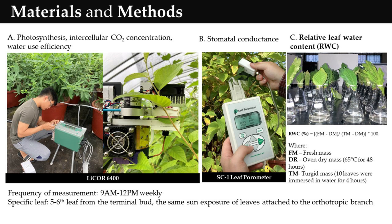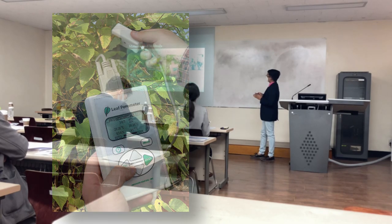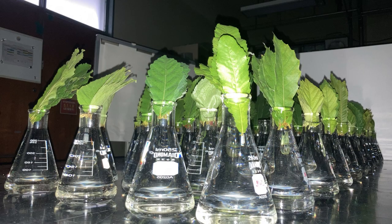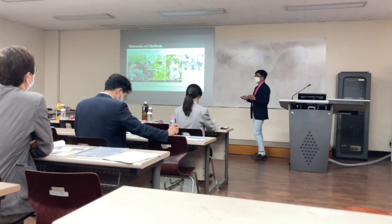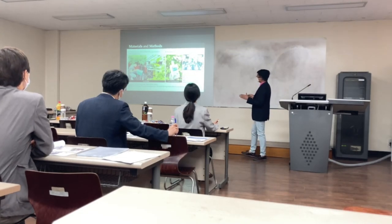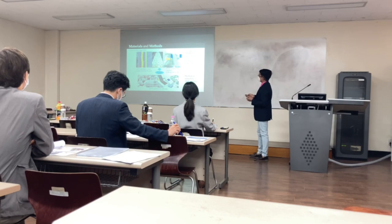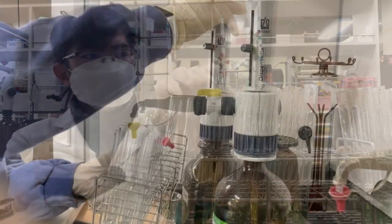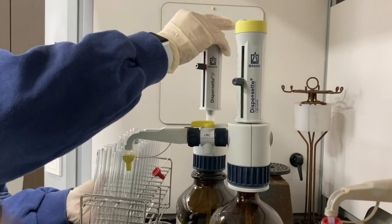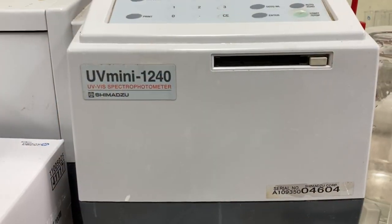Stomatal conductance was also measured using the handheld leaf porometer AC1. For relative water content (RWC) determination, the turgid mass, fresh mass, and oven-dried mass of leaves were weighed, and RWC was computed using the formula indicated in the slide. For total soluble sugar concentration, we used the 80% ethyl alcohol extraction method, and the concentration was then read using spectrophotometry.